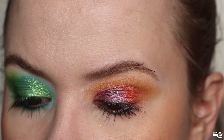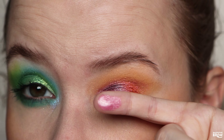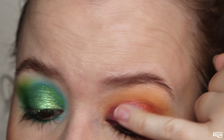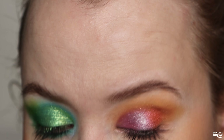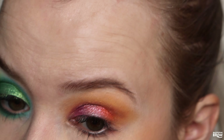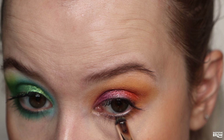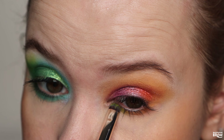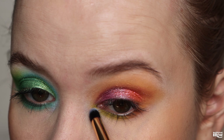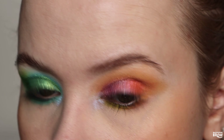RIP to my NYX Glitter Primer — this happened yesterday. I was just trying to open it and it completely snapped off, which is the strangest thing because the last one I had, I had it for two years with no issues. I don't know if this is a new thing or if I just got lucky last time. But I'm taking some of that and putting it all over my lid — I'm going to have to buy another one.